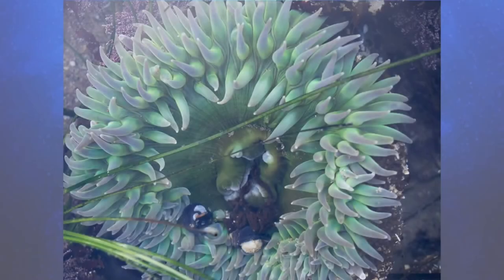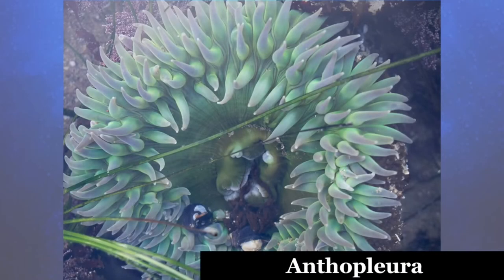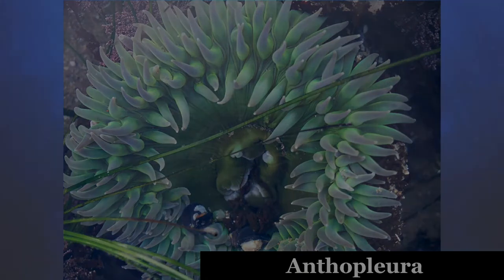Some species, such as certain Anthopleura, divide longitudinally, pulling themselves apart, resulting in groups of individuals with identical coloring and markings.